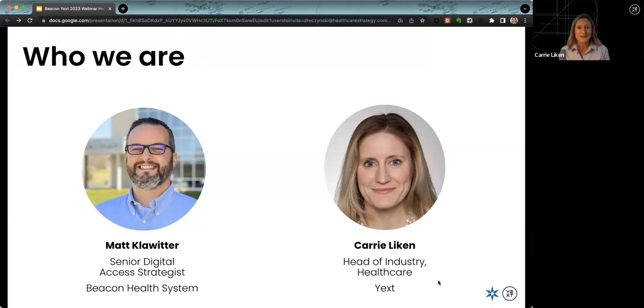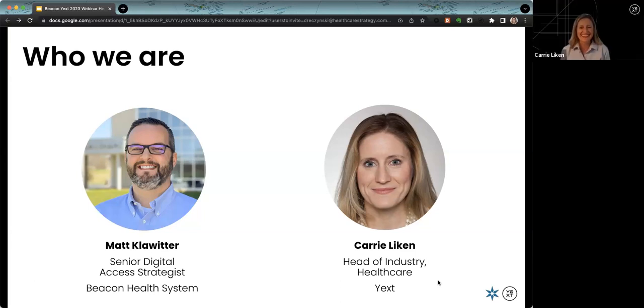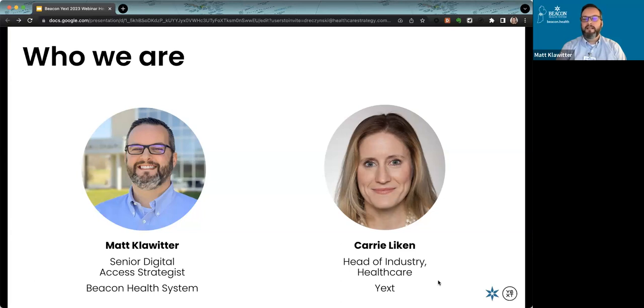I'll turn the mic to Matt for his introduction. I spent eight and a half years at Google prior to joining Yext, so I have some knowledge of SEO, though I rely heavily on our Head of SEO here at Yext and how that knowledge marries with healthcare and our technology—and then what Matt has been able to do to leverage all of that.